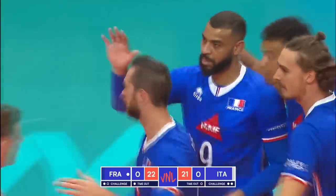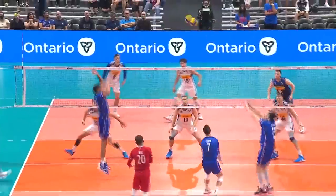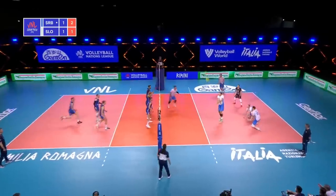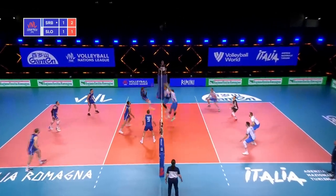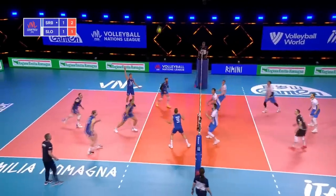Great transition look for France. Ngapet throws straight down — the left-handed throw down on the off-speed. That usually indicates the set's just a little far outside, because he didn't have any choice but to use his left hand. 2-0 for Kovacevic now. Overpass, well controlled — free ball then for Serbia.